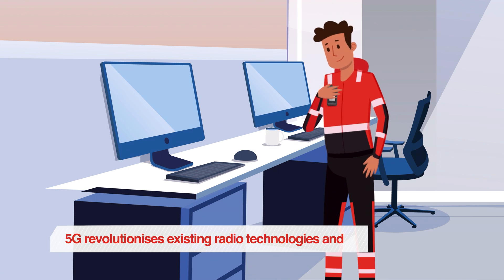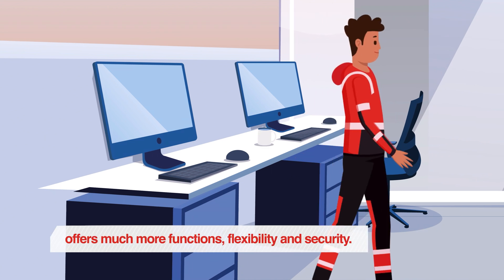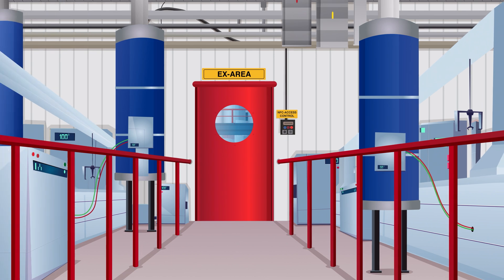5G revolutionizes existing radio technologies and offers much more functions, flexibility and security.